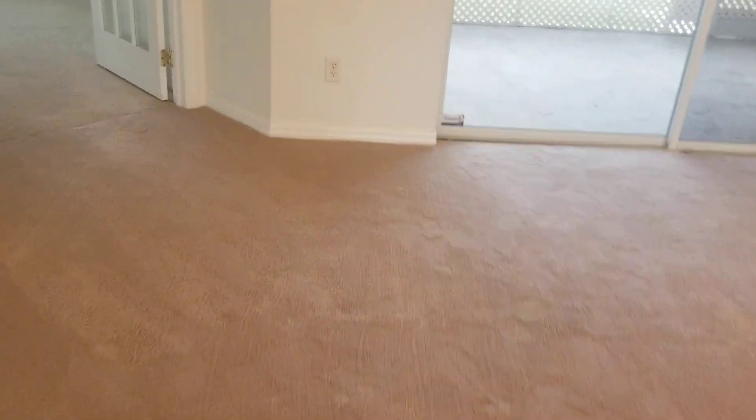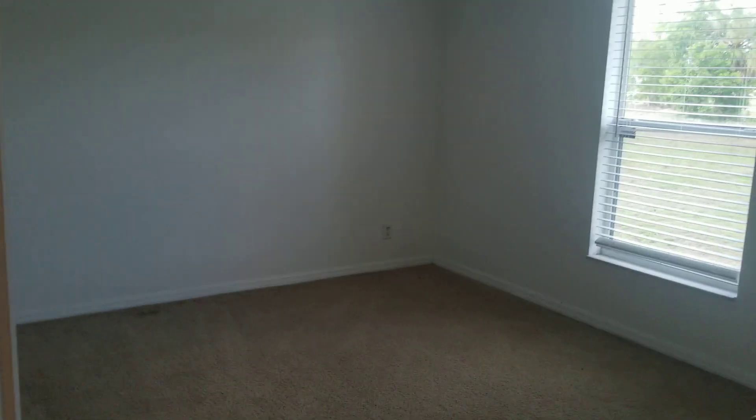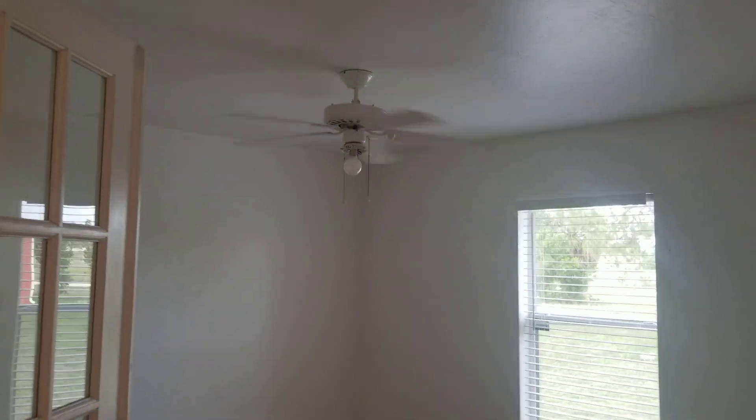Now, this is the den. As you can see, the den is actually bigger than one of the rooms, so you can easily call this a four-bedroom home. As a lot of you know, the only difference between a den sometimes and a room is that the den doesn't have a closet. Ceiling fan as well.